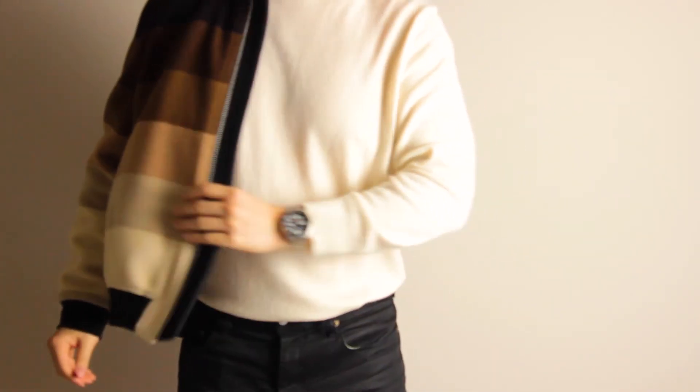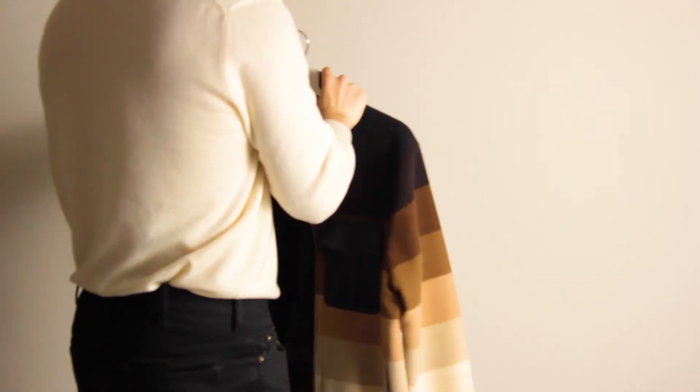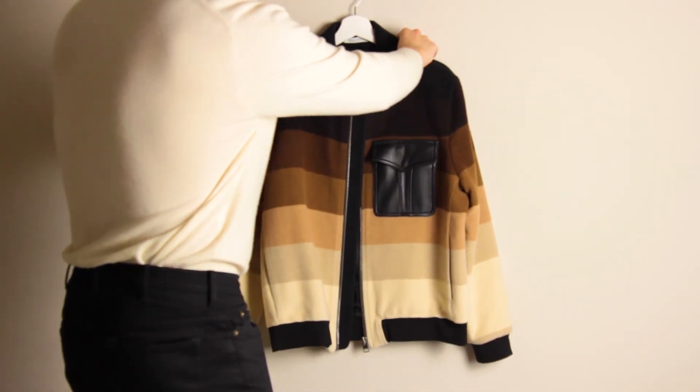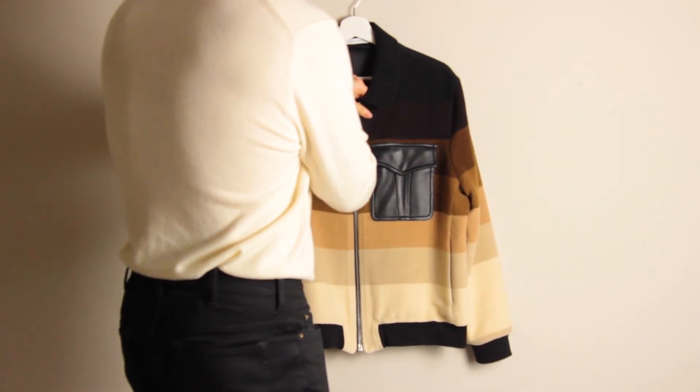That's it for my overview of the JW Anderson D-grade bomber and my absolute personal grail. Thank you so much for watching. Please subscribe if you're interested in more fashion content. I'll see you guys in the next one. Bye.